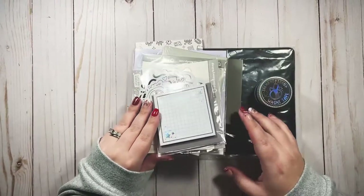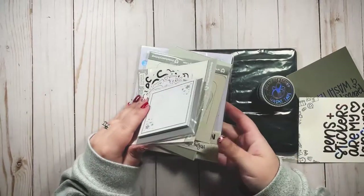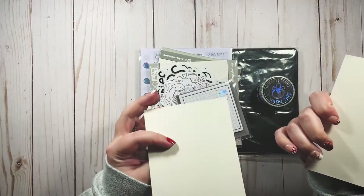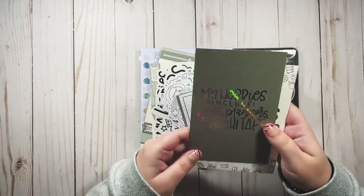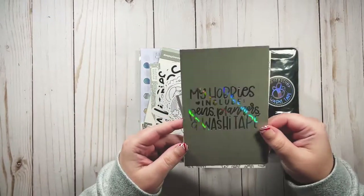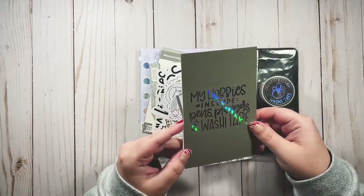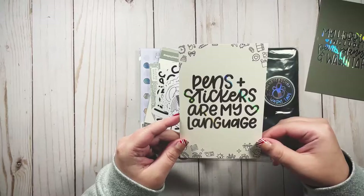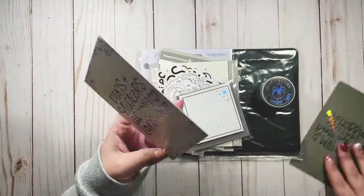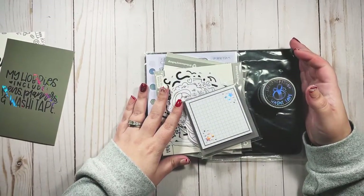The journaling card doesn't have a description of what's in the box on the back this time, which I usually enjoy, so we're just going to have to figure it out. My hobbies include pens, planners, and washi tape — exactly. Love the foiling, love the hollow foiling. Pens and stickers are my love language. Very very cute, I love both of these. The name of this Babe Box was 'Back to Basics Neutrals,' I think.